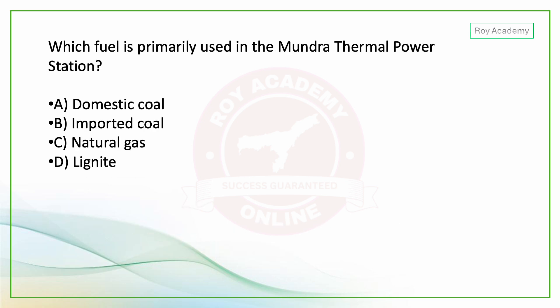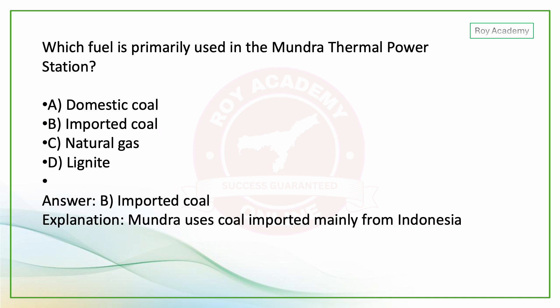Next question: Which fuel is primarily used in Mundra Thermal Power Station? The options are domestic coal, imported coal, natural gas, and lignite. The answer is imported coal — Mundra mainly uses imported coal from Indonesia.